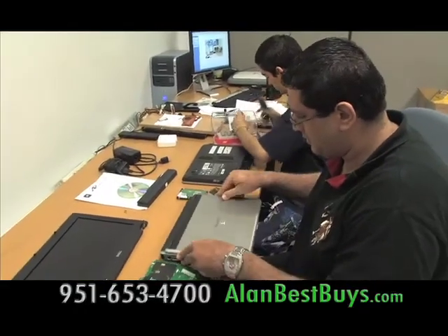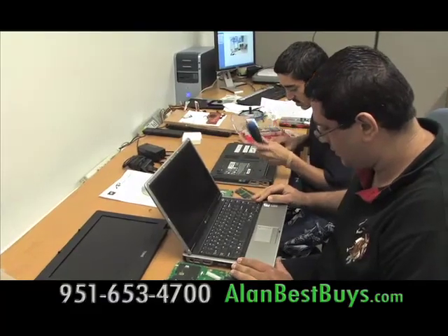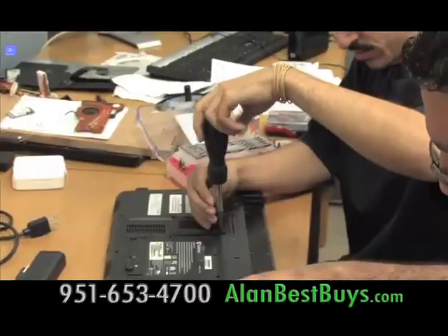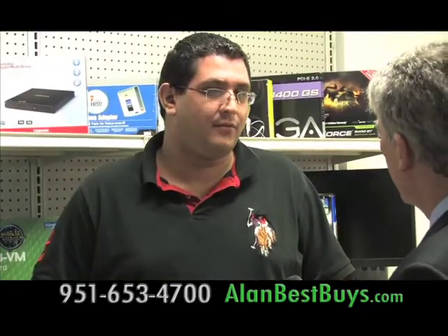AP Computer Repair in Moreno Valley serves all of Southern California with expert repair of desktops and laptops. AP Computer Repair also installs networks, and they make house calls and office calls. Andrew Pultecki of AP Computer Repair: we fix laptops, desktops, we do networking, we do virus removal services. And they can help you 24 hours a day — you can call at any time.